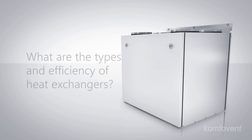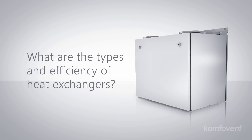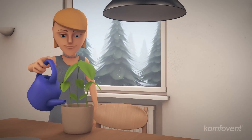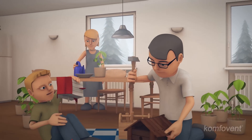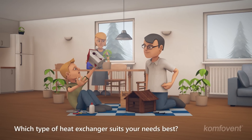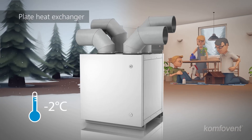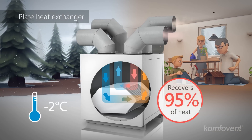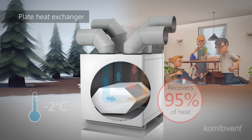What are the types and efficiency of heat exchangers? A heat exchanger recovers heat in the ventilation system. The average annual heat exchanger efficiency depends on climatic conditions. Air handling units with counter cross flow plate heat exchangers are especially efficient in countries with milder climates.